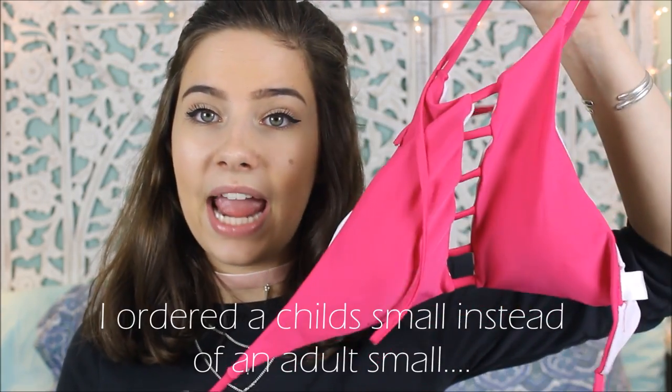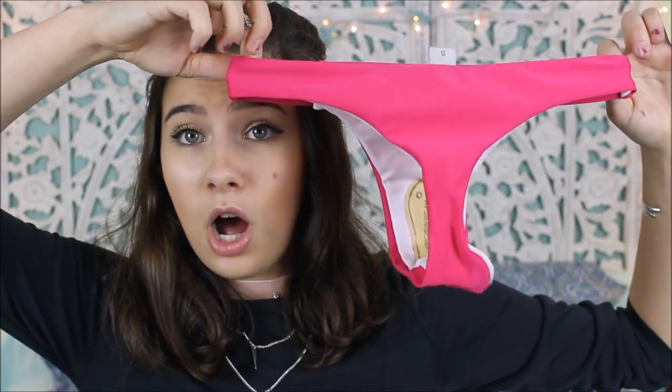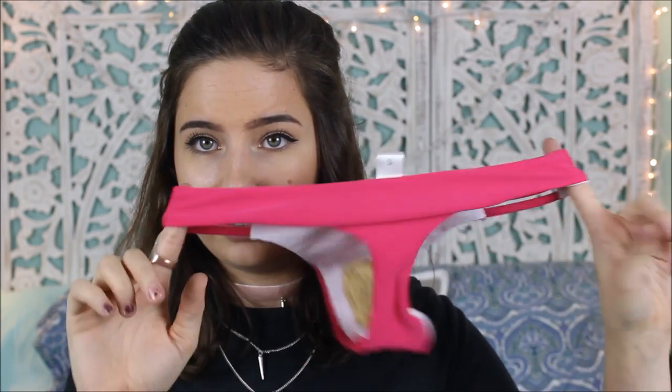It got here and let me tell you — it's the size of my hand. This could fit like a dog. The bottoms are even smaller. I was down to have like a cheeky bottom but this would fit like one of my thighs, so no thanks. I'm going to put this on my cat.